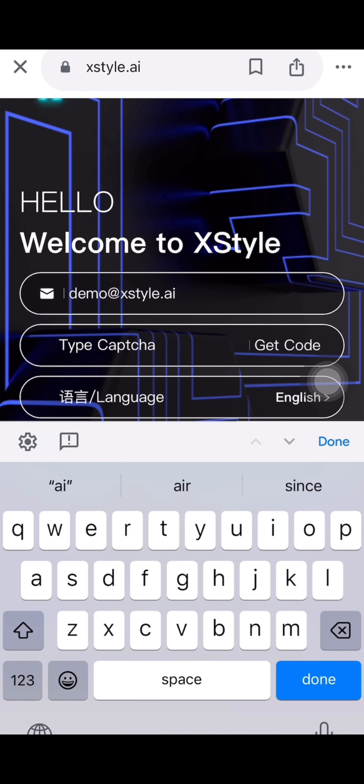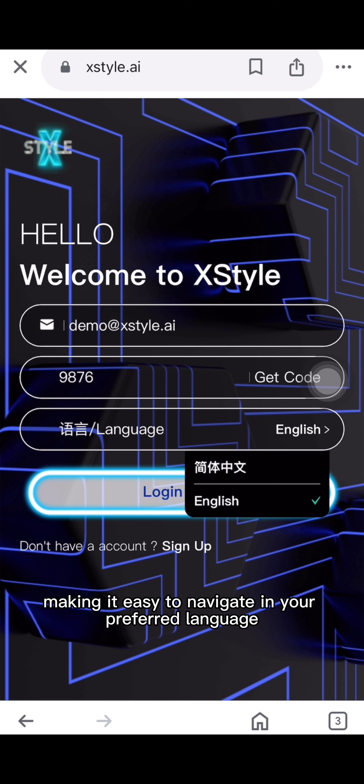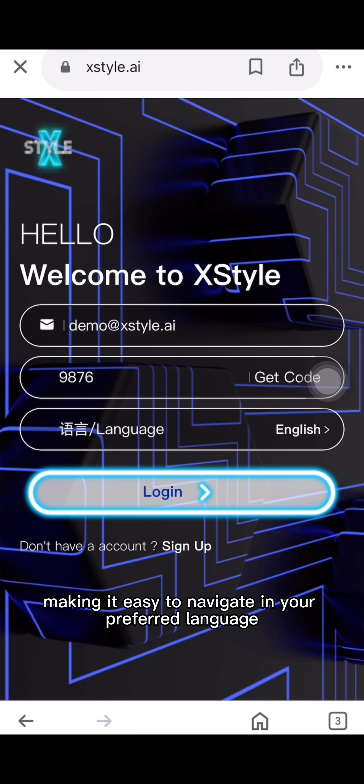When you sign up and log in, you can choose between English and Chinese, making it easy to navigate in your preferred language.